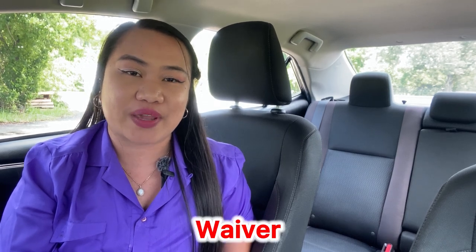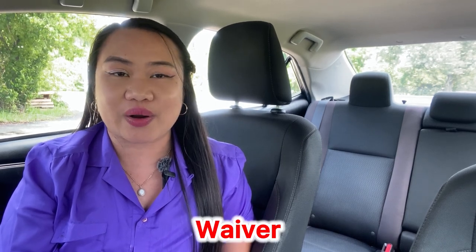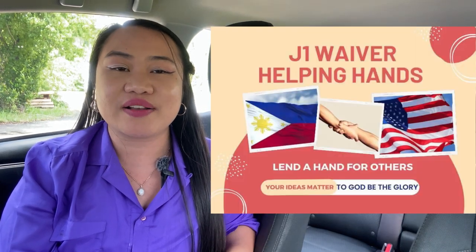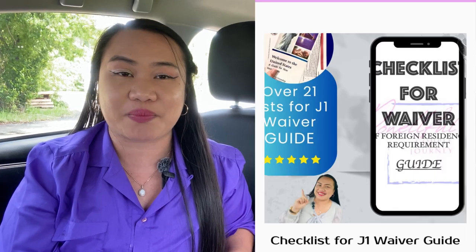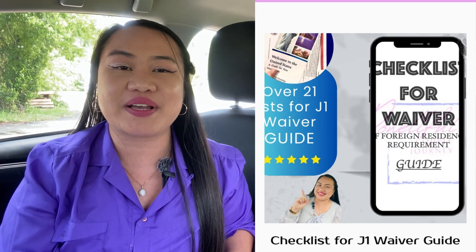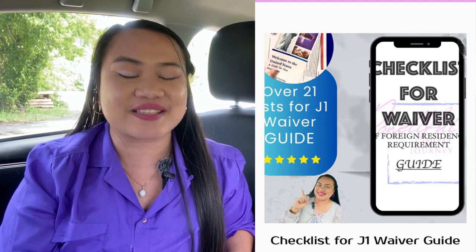As a J1 teacher, it's really hard to think that we need to have a waiver even though we are already married to our US citizen spouse. A lot of my J1 teacher friends in our Facebook group, J1 Waiver Helping Hands, are also facing the same dilemma. Thankfully, we have this guide that I prepared to help us with the process, especially submitting the forms.